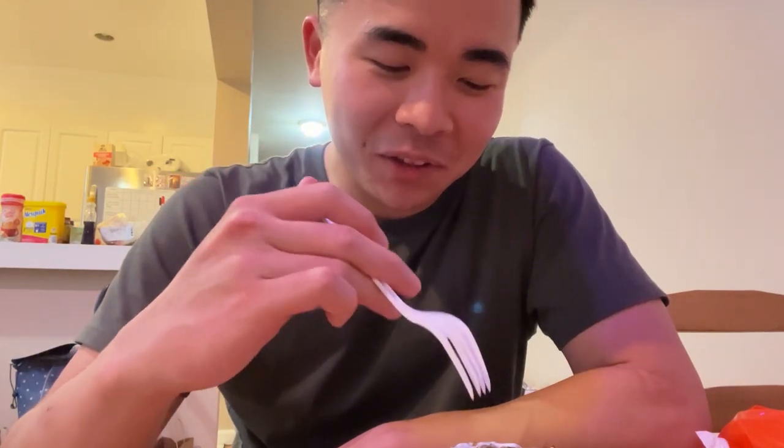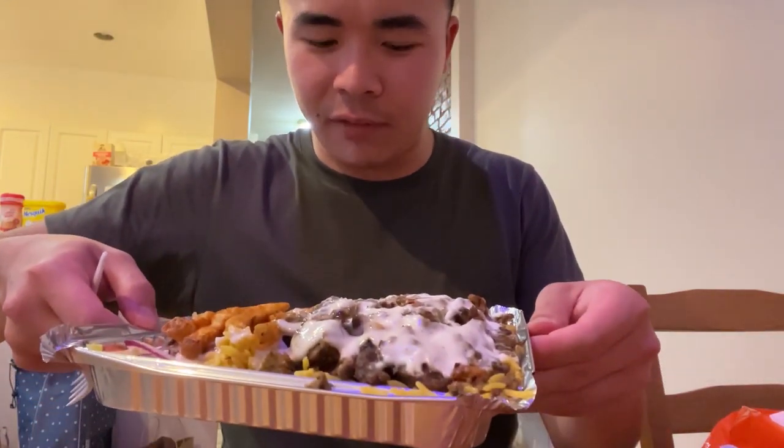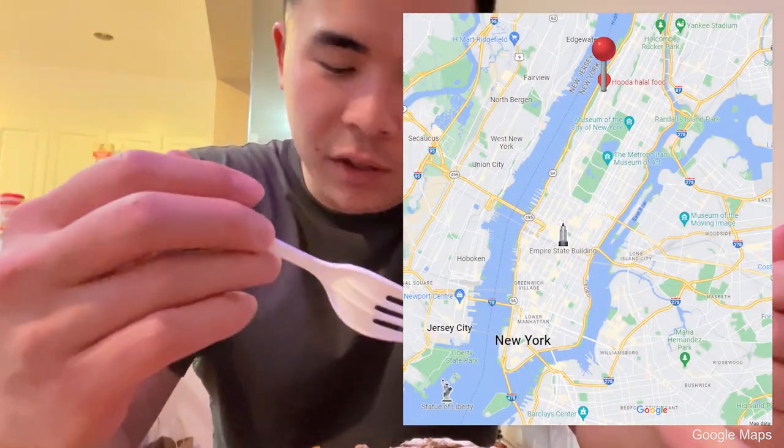Hey guys, what is up — it's showtime! I'm back for another video. This one is a bit different from the regular LA tacos you're used to. I'm here in New York, and my friend who lives here recommended this spot called Huda Halal. It's basically like a truck they have near one of the universities, and it was a really good deal — a $10 plate.